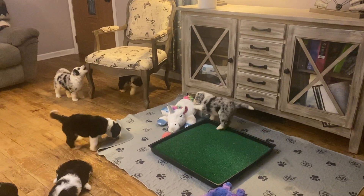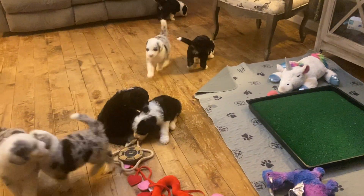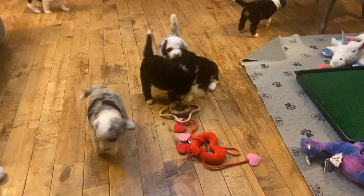We'll just watch the puppies play for a few minutes, and then we'll see you next week at Okay River Doodles with our Sheep-a-Doodle puppies.